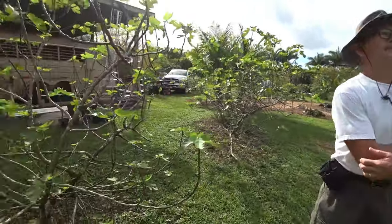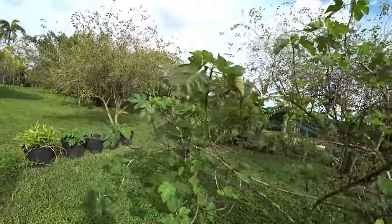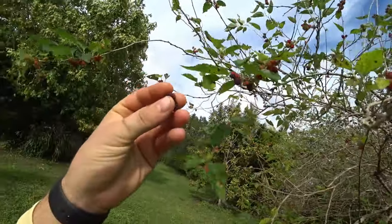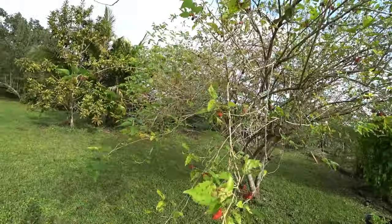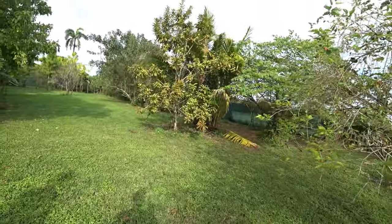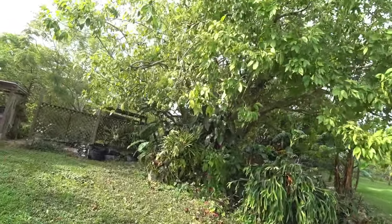Have you noticed when you trim them they make a lot? I'm amazed how easily they layer. I have the best luck air layering when it's warmer because I tried doing cuttings and I don't have luck in the wintertime — it gets too cold. But here it's perfect.